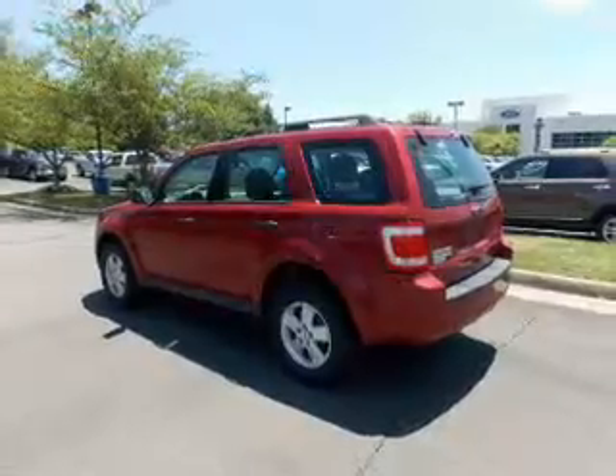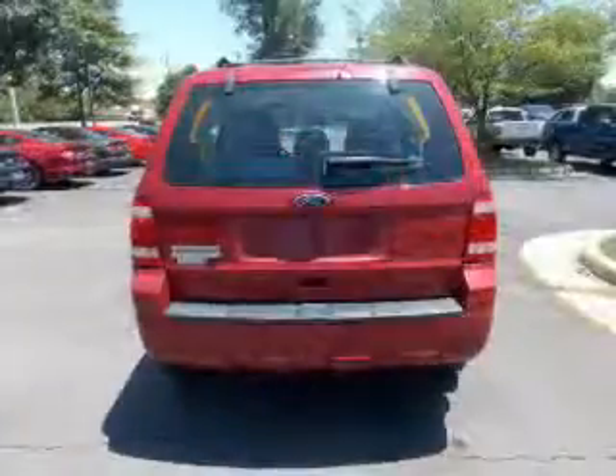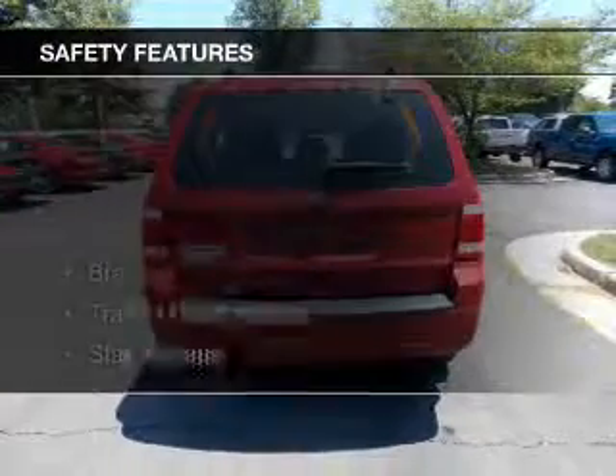Additional features include cruise control, keyless entry, split rear seats, a trip computer, and an MP3 player.